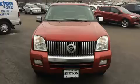Take command of the road in the 2006 Mercury Mountaineer. All of the following features are included.